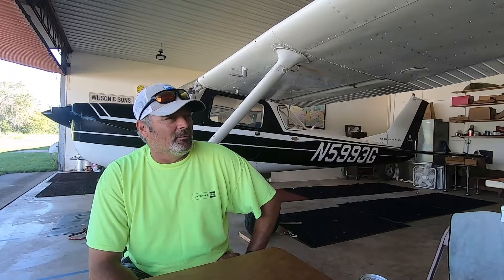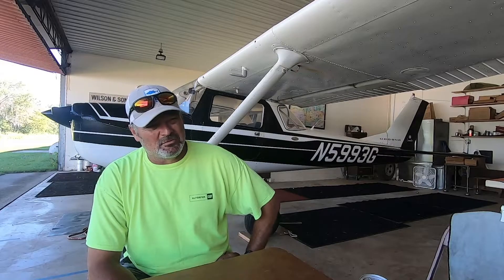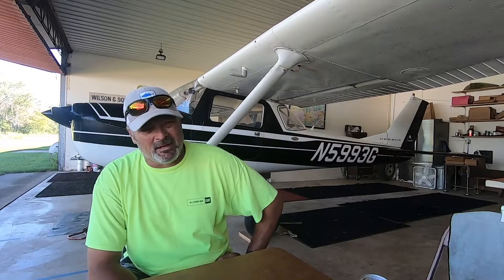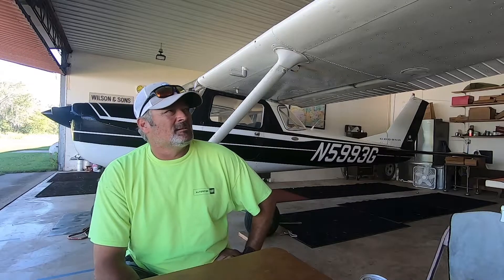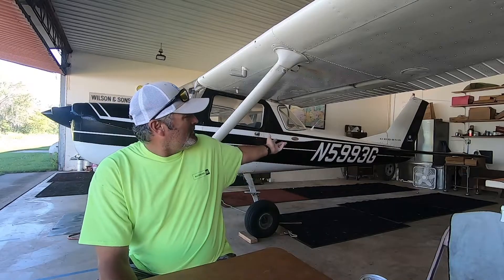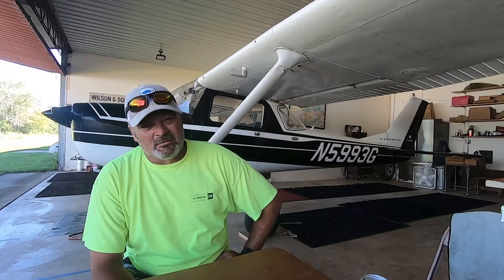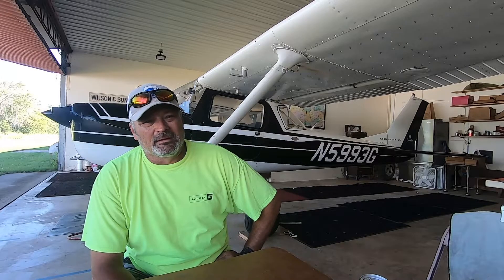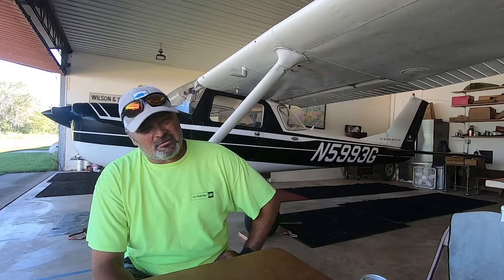Mind you, back then that was a lot of money. We think about planes today — we buy 172s that are loaded up for well over a hundred thousand dollars. Even these little 150s are thirty to thirty-five thousand dollars. But there's a reason: these are easy and cheap to run, easy to fly. They've got good flaps, they slow down quick. It's really good for building confidence.